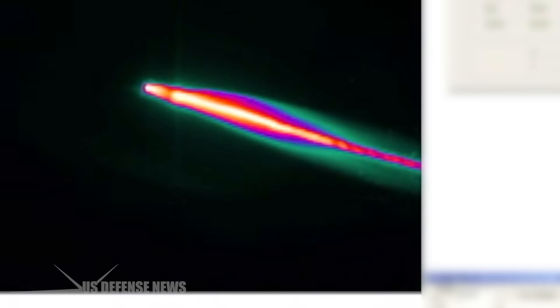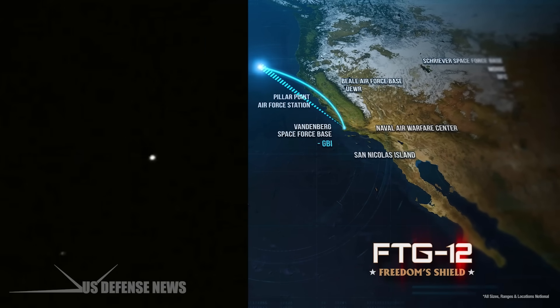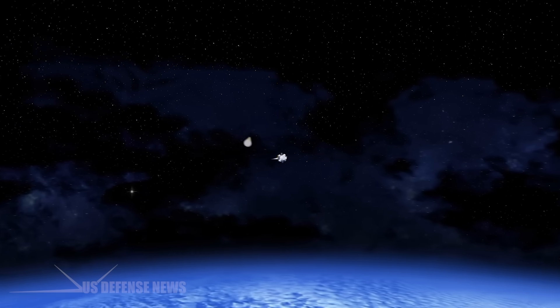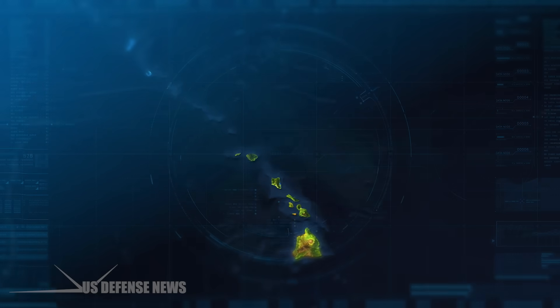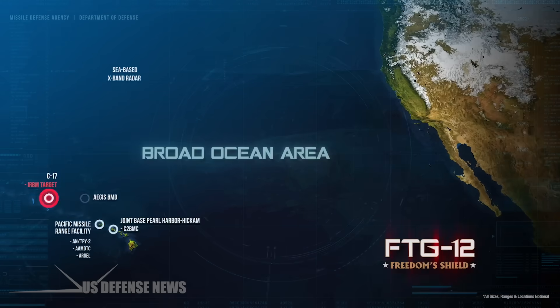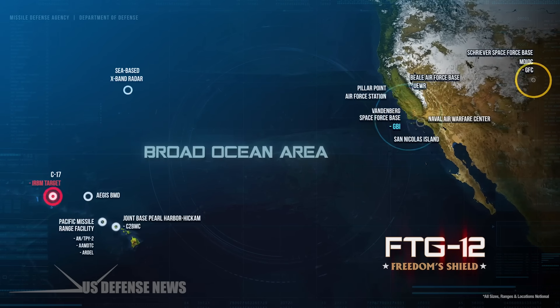The exo-atmospheric kill vehicle is the section of the GBI designed to destroy targets in high-speed collisions after separating from the booster rocket. MDA said it was primarily testing the upgraded GBI's ability to intercept a target in an expanded space, made possible by the two-stage mode.